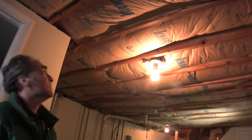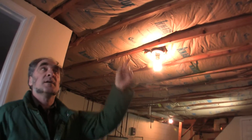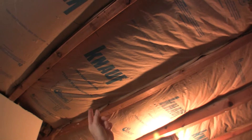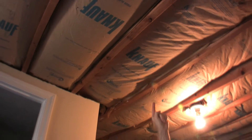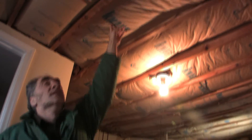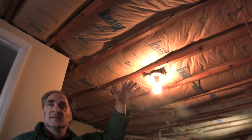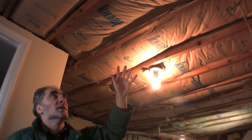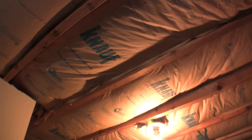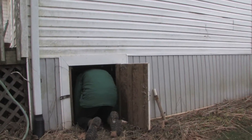The floors are insulated. Notice this brown paper — this is called kraft paper, and most batts of fiberglass come with that. It's backwards, though. If this is an unconditioned space, it should be the other way around. The paper should always face towards the conditioned space. If you're up in the attic, the paper should be facing down.